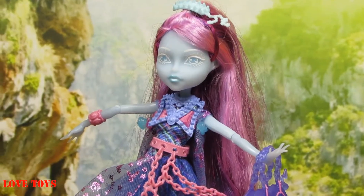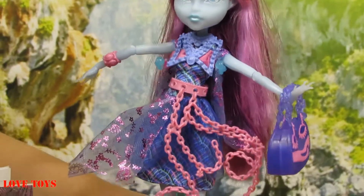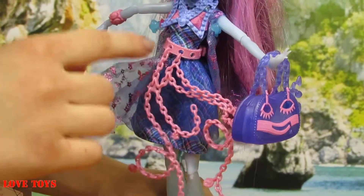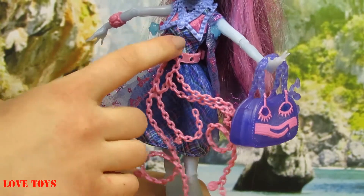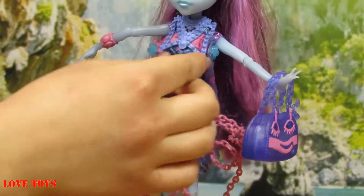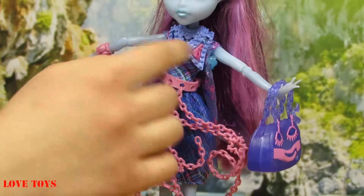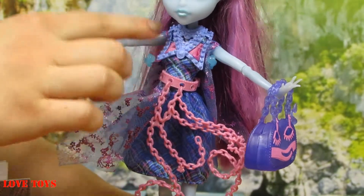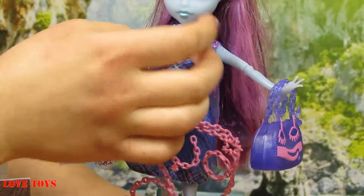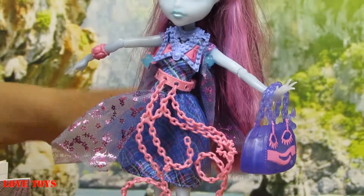And here we've got her beautiful outfit. We can see that Kiyomi wears her amazing top that is all blue with a lot of green and pink patterns, so here we've also got some kind of a pink sash that is very soft. On her neck we can see this blue necklace that is very stiff, but we can also remove it or not, so it is all up to us.